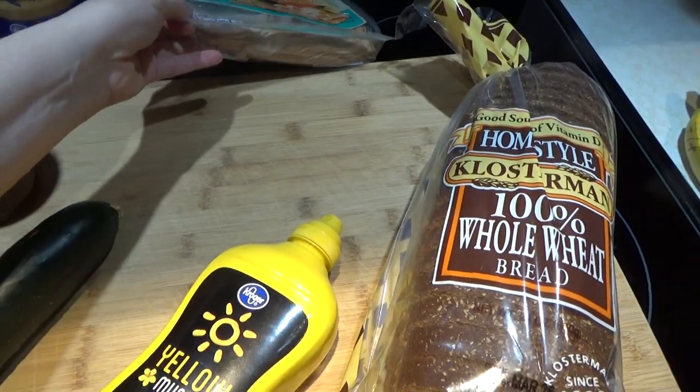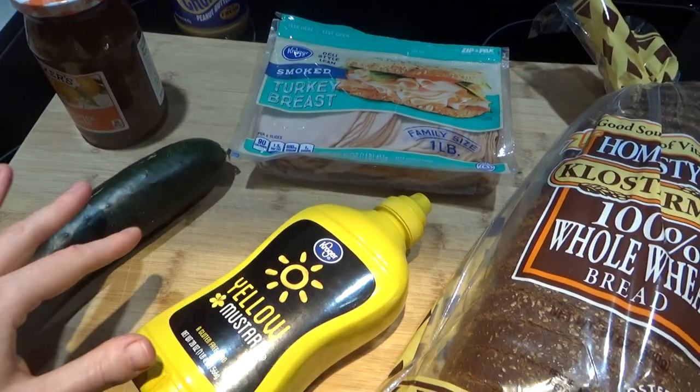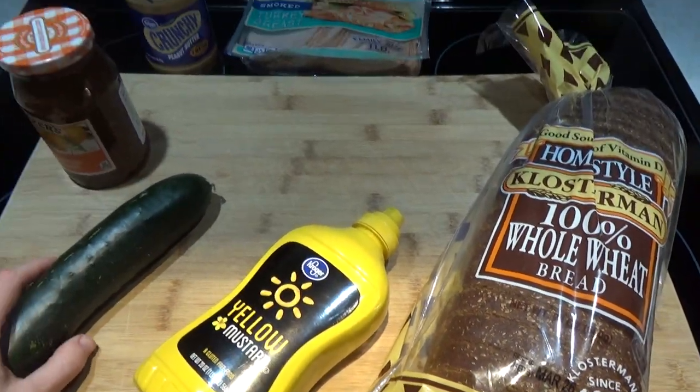With the turkey, you get turkey and mustard sandwiches. You can put some cucumber on that too, or eat the cucumber on the side — turkey, mustard, cucumber sandwiches.